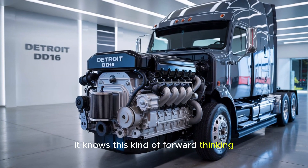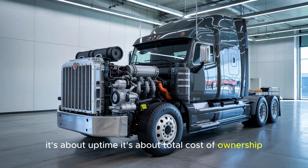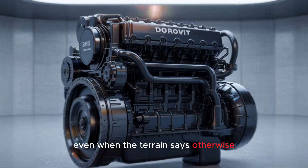This kind of forward-thinking tech isn't just about power anymore. It's about uptime. It's about total cost of ownership. And it's about making sure America's logistics never stop moving, even when the terrain says otherwise.